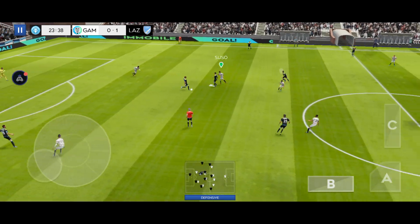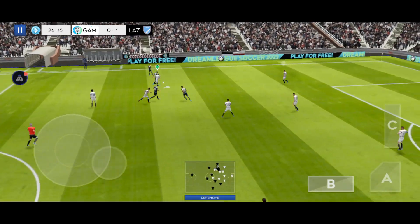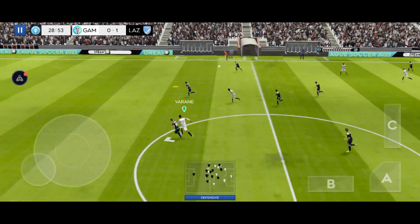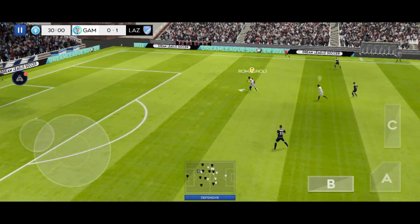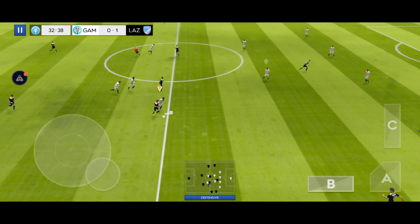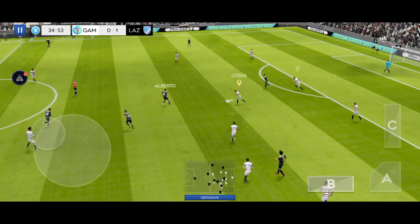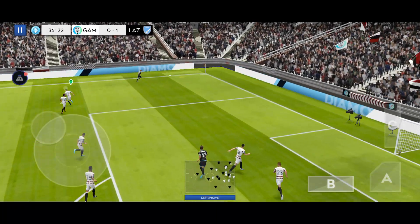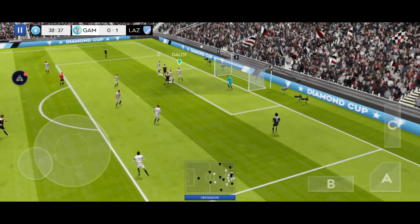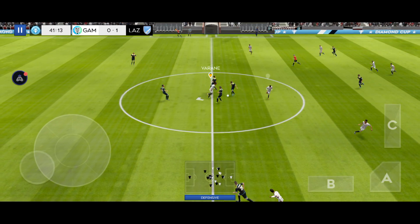That's good link-up play. Safety first, back to the goalkeeper. Skill! A chance now to turn defence into attack. Well cut out. He's got the ball at his feet, dominating the play now. Oh, there's an opening here — great chance. Well, they needed to get that one away and they have. Intercept.